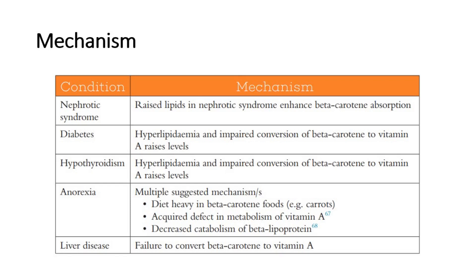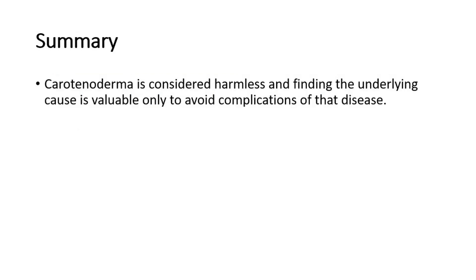In anorexia, the mechanism could be due to a diet heavy in beta-carotene foods such as carrots, or an acquired defect in metabolism of vitamin A, or decreased catabolism of beta-lipoprotein. In liver disease, there is failure to convert beta-carotene to vitamin A. In summary, carotinoderma is considered harmless and finding the underlying cause is valuable only to avoid complications of that disease.